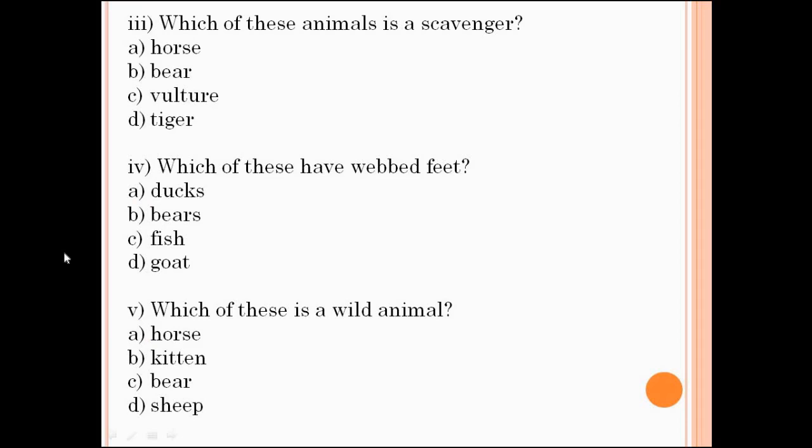Number 3: which of these animals is a scavenger? The answer is vulture. Number 4: which of these have webbed feet? Ducks. The last one: which of these is a wild animal? The answer is bear. We are done with question number 1.